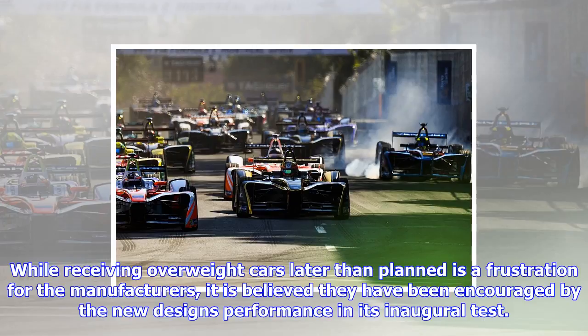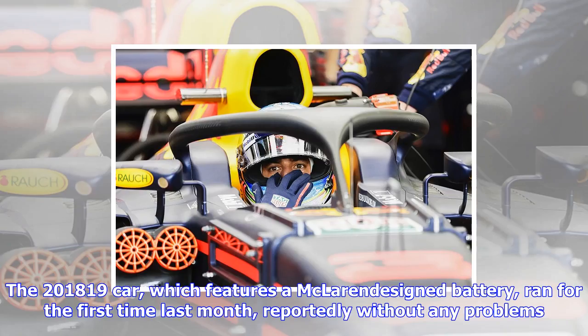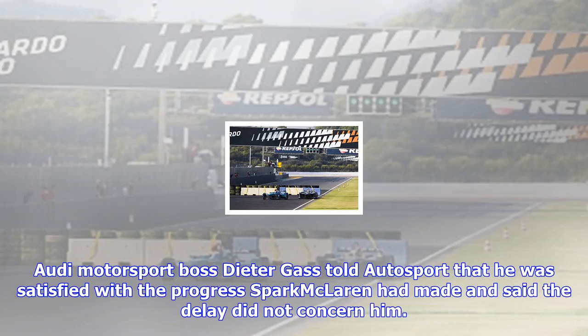The chassis supplier had already been tasked with 40 kilograms of weight saving to accommodate a heavier battery. That means the 2018-19 car will likely surpass the 888 kilograms weight of the series' inaugural design, and teams are facing added pressure to reduce weight in their powertrains to cope.